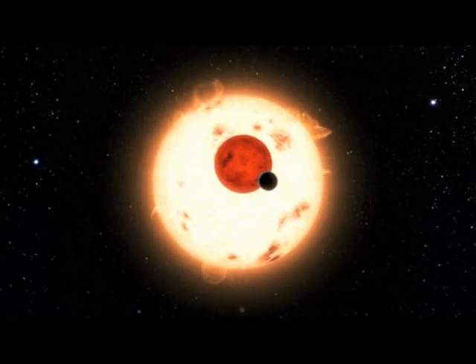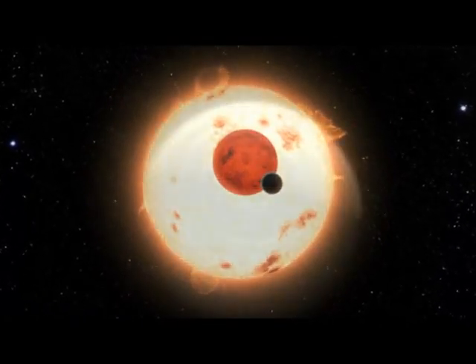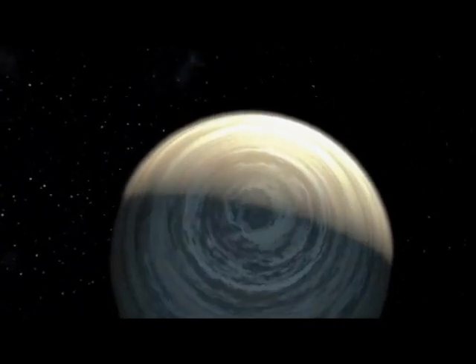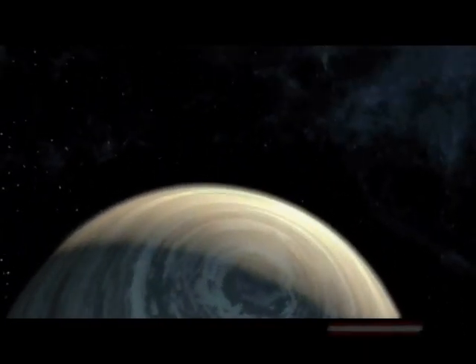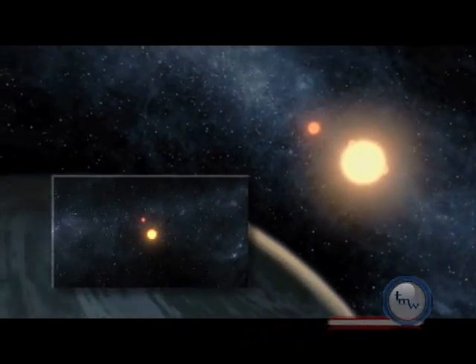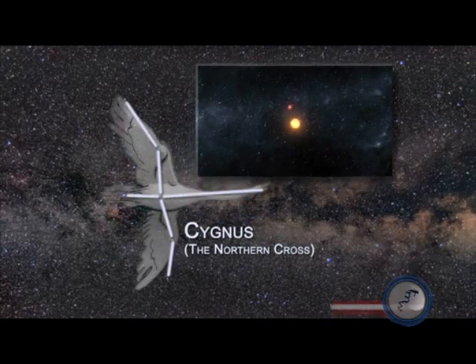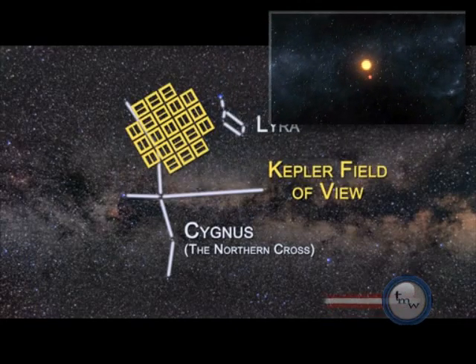NASA's Kepler mission has made the first detection of a planet orbiting two stars. About 200 light-years away from our solar system, the planet Kepler-16b orbits two of the 150,000 stars that the spacecraft is monitoring between the constellations of Cygnus and Lyra.